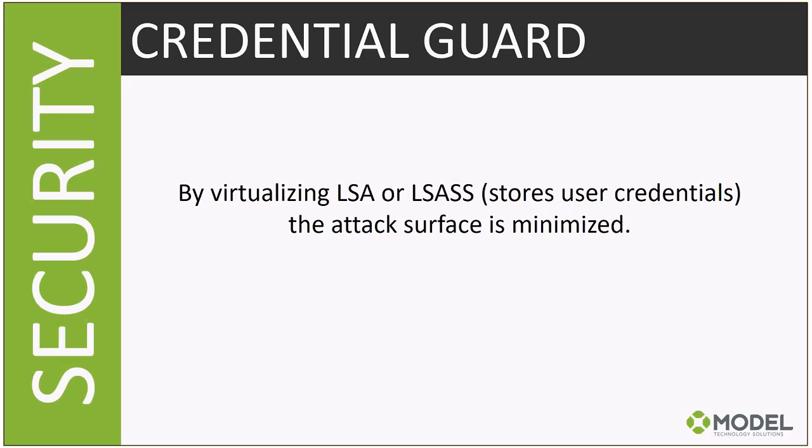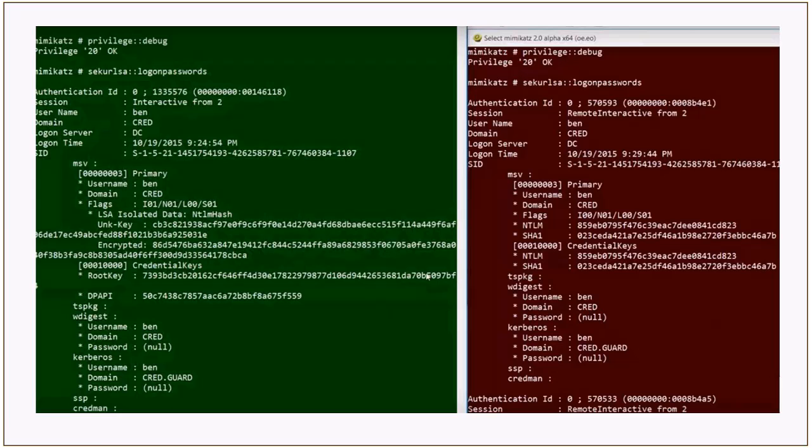Here's a screenshot illustrating this: on the red side without Credential Guard, you can see the NTLM hash is present. On the green side with Credential Guard, the NTLM hash simply doesn't exist. That hash is a very common way hackers perform replay attacks to get into your environment — and once LSAS is virtualized, that attack vector no longer exists. It's easy to light up and a very low risk to execute.